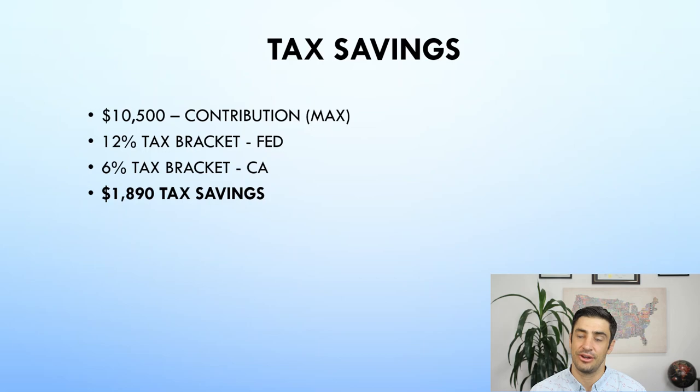I think these Dependent Care FSAs are a great deal. If you have this as a benefit through your employer and you have dependent care expenses you're already paying for, it's a no-brainer to get one of these set up. If this was helpful, please like, share, and subscribe. Thank you so much, guys.